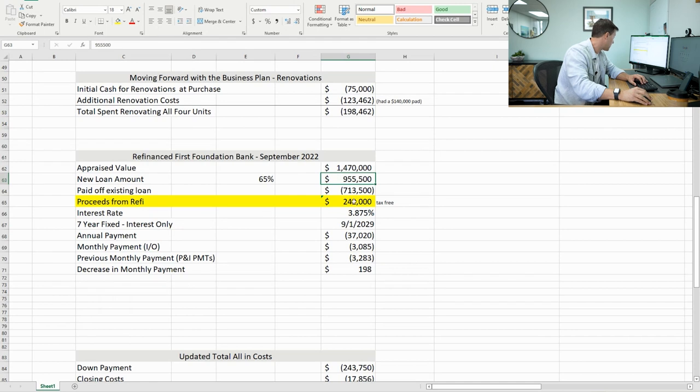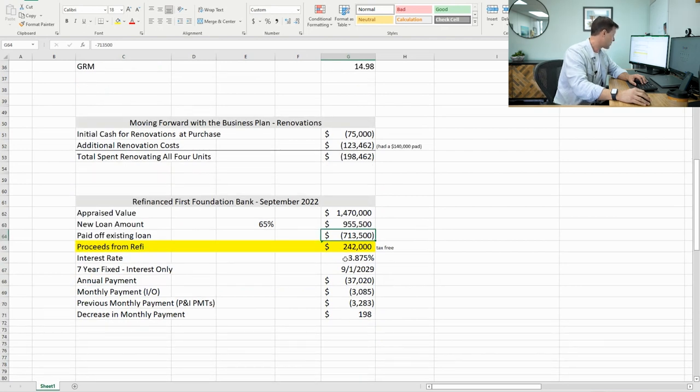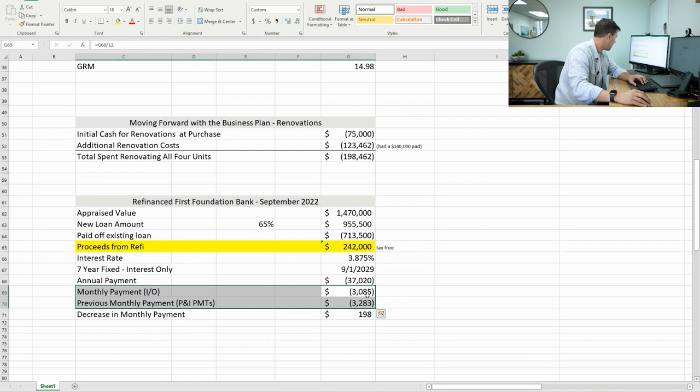I paid off the existing loan of $713,500 — factoring in some principal pay-down from the original P&I loan. I got $242,000 in cash-out refi proceeds, and that's tax-free. The interest rate was 3.875%, a little higher than the initial loan, but it went interest-only. My monthly payment interest-only on the new loan was $3,085 versus the previous $3,283 — so my monthly payments actually went down. And I got $242,000 in tax-free proceeds.